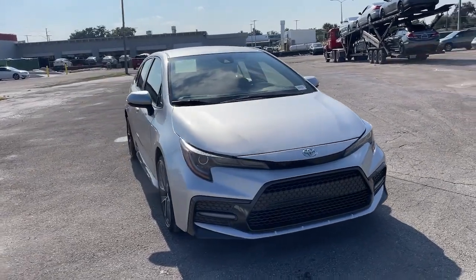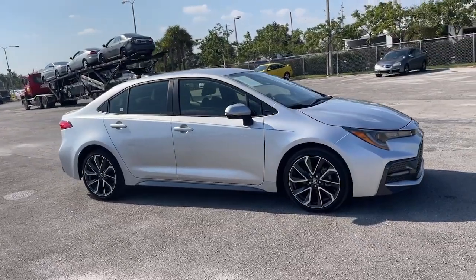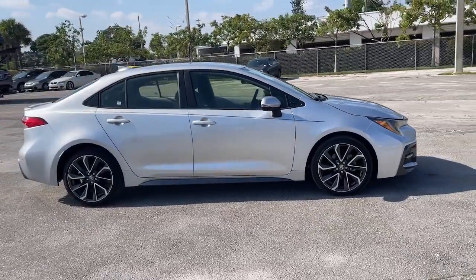Here is a wonderful 2020 Toyota Corolla. This vehicle is an outstanding buy with fewer than 60,000 miles on the odometer.